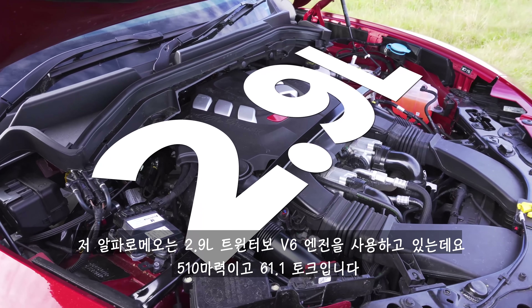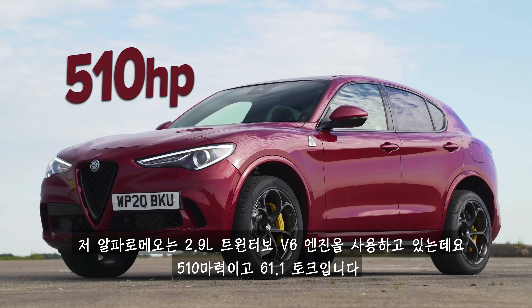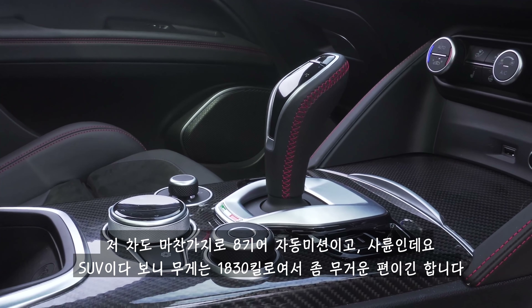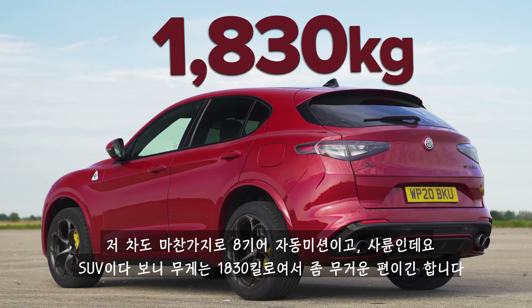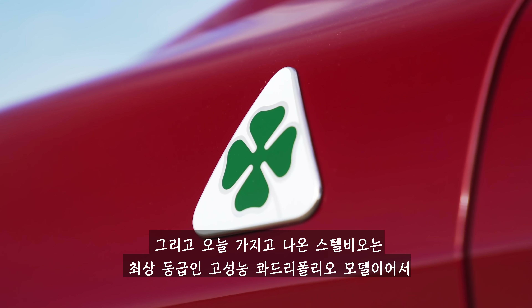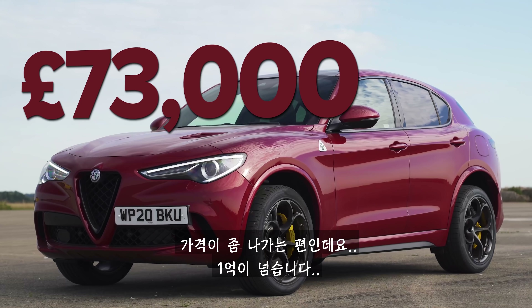That Alfa Romeo has a 2.9-litre twin turbo V6 and it pushes out 510 horsepower and 600 newton metres of torque. It's also got an eight-speed automatic gearbox with all-wheel drive. Though being an SUV it is a bit heavier — it weighs in at 1,830 kilos. And being the top of the range Stelvio, the Quadrifoglio, the full fat performance model, it's quite expensive: £73,000.